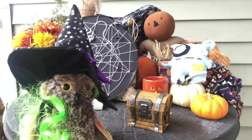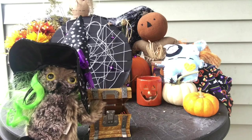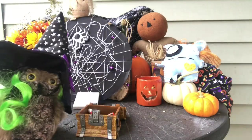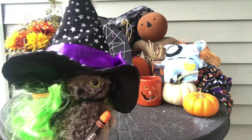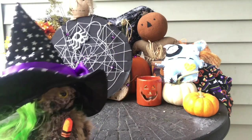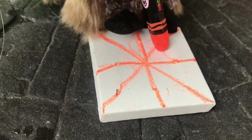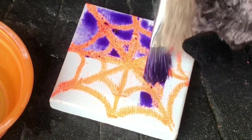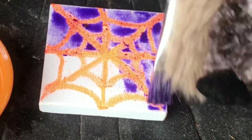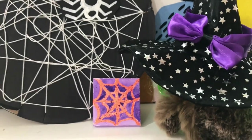Let's see what's in Screech's treasure chest. It looks like Screech has some paint. And that's an oil pastel. What else do you have, Screech? A paintbrush. Great job on your spiderweb story, Screech. I love those Halloween colors.